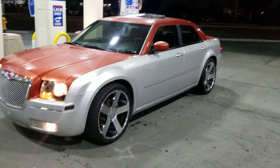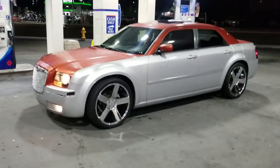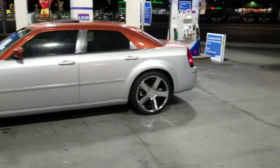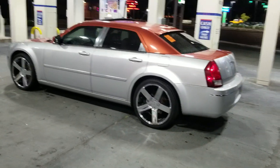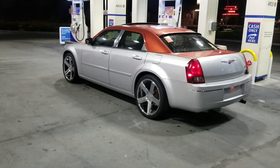I'm asking six thousand for the car — six thousand, best offer, great deal. Thank y'all for looking. '06 Chrysler 300, 22s, two-tone paint, 86,000 miles, Limited Edition.